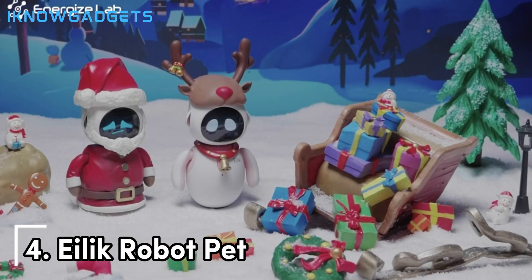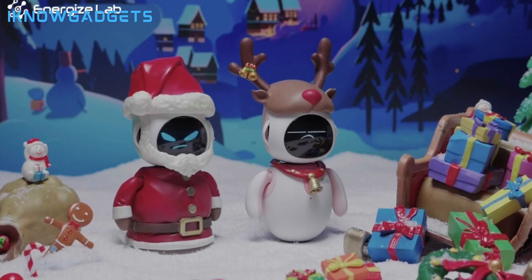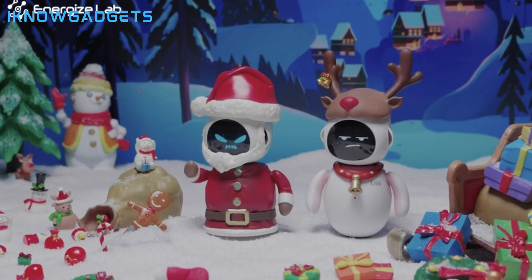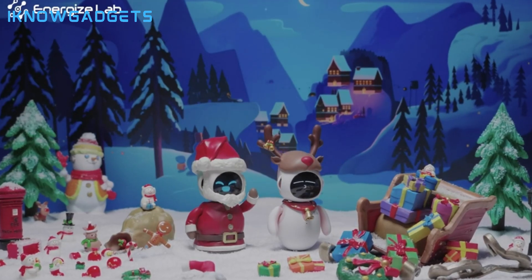Sliding into the number four spot is iLick. This robot pet companion imitates a real animal with barks, snores, wags, and more. Kids can feed, bathe, and train iLick using the magnetic accessories. iLick develops its personality over time.